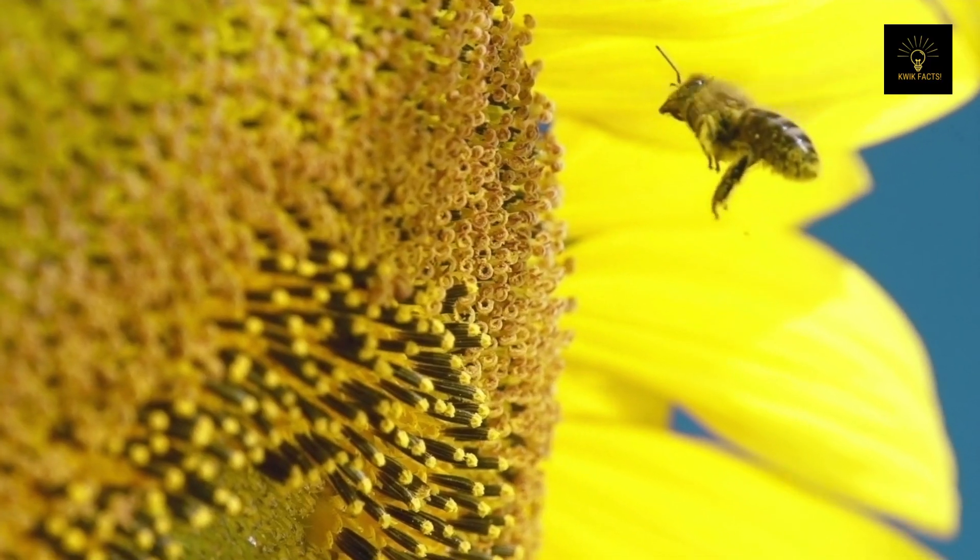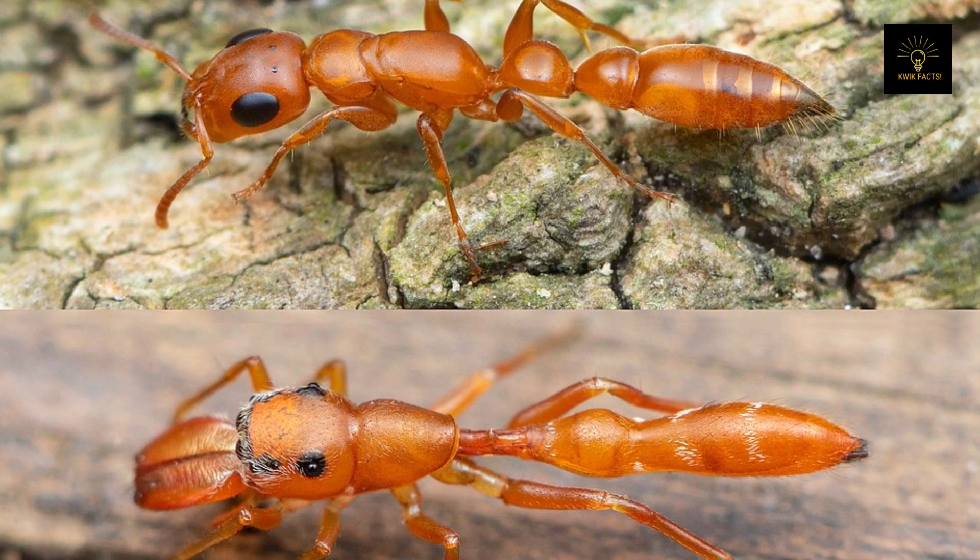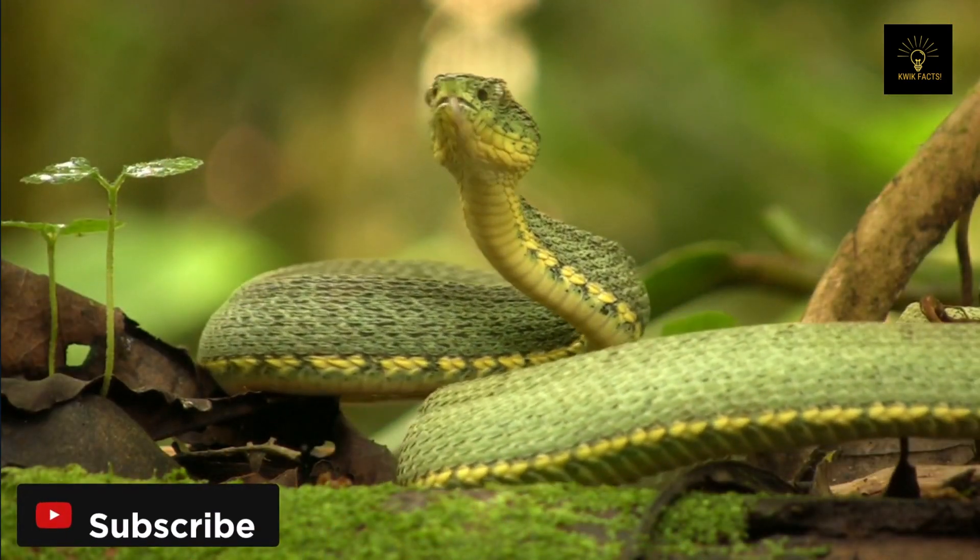Mimicry is another way creatures protect themselves, by taking on the appearance of another species. For example, some insects mimic toxic creatures like wasps or spiders to avoid predators.